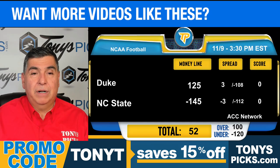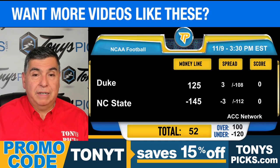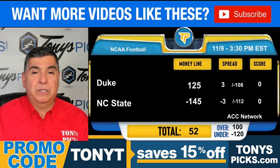NC State is now 5-4 after a 59-28 home victory over Stanford. The Wolfpack put up 527 yards, 281 rushing for 7 yards per carry. Defensively, they allowed 398 yards to the Cardinal, including 225 rushing for 5.8 yards per carry. C.J. Bailey went 18-of-20 passing for 234 yards and 3 touchdowns.